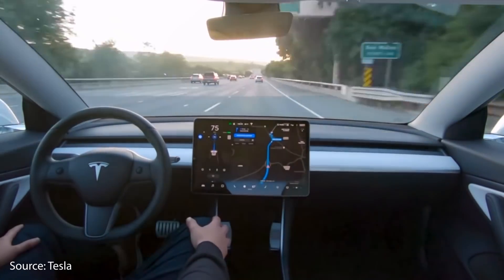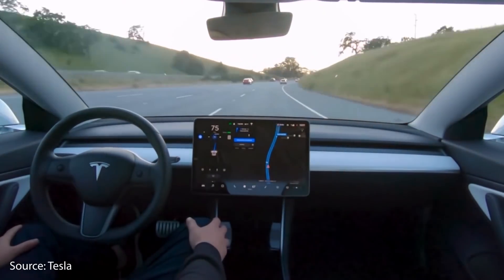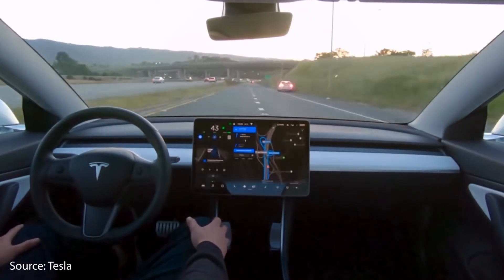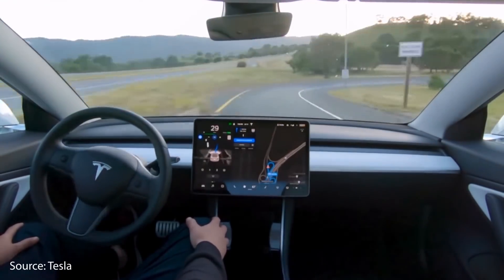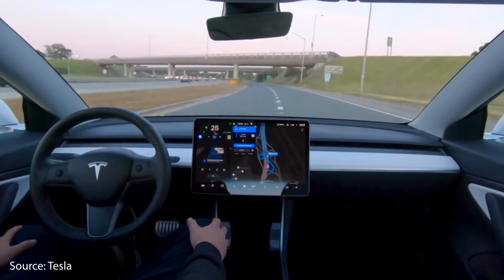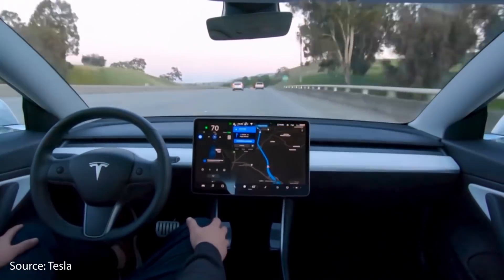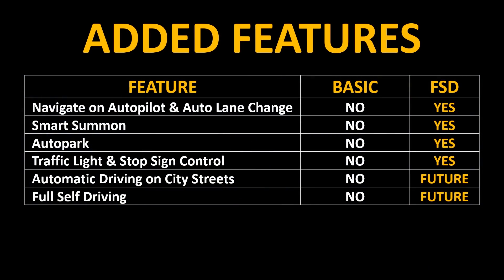Each of these features is a stepping stone to full self-driving, which will come in the future. Tesla is promising that automatic driving on city streets — basically Navigate on Autopilot for the city — will be available in the near future. And of course, Tesla's ultimate goal is to reach full self-driving where your vehicle can drive completely by itself without supervision. If you pay Tesla $8,000 right now, you get all these features and the promise of these future features.